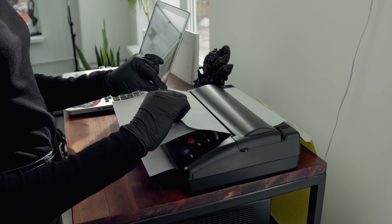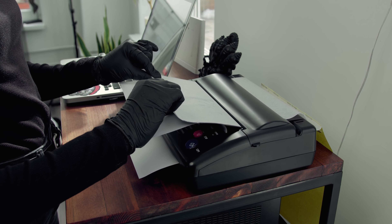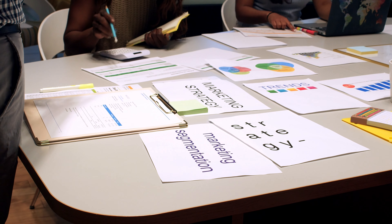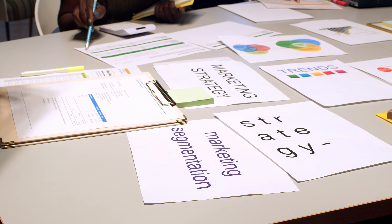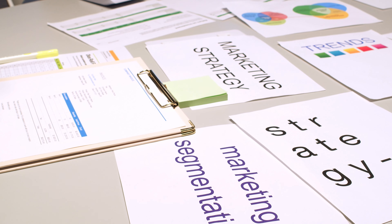Step 6: fulfill the orders. When a customer places an order on your store, Printful will automatically fulfill the order and ship the product to the customer. You don't need to worry about inventory or shipping, as Printful takes care of everything for you. You will receive a profit on each sale, which you can reinvest in your business.